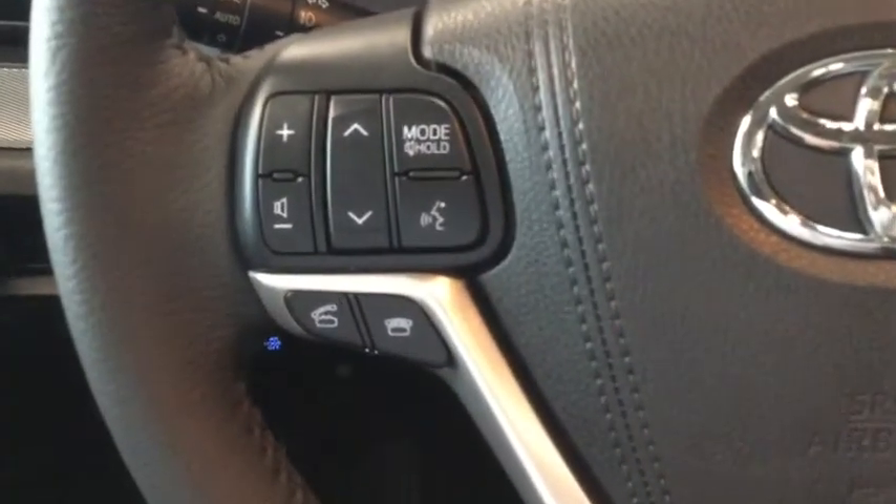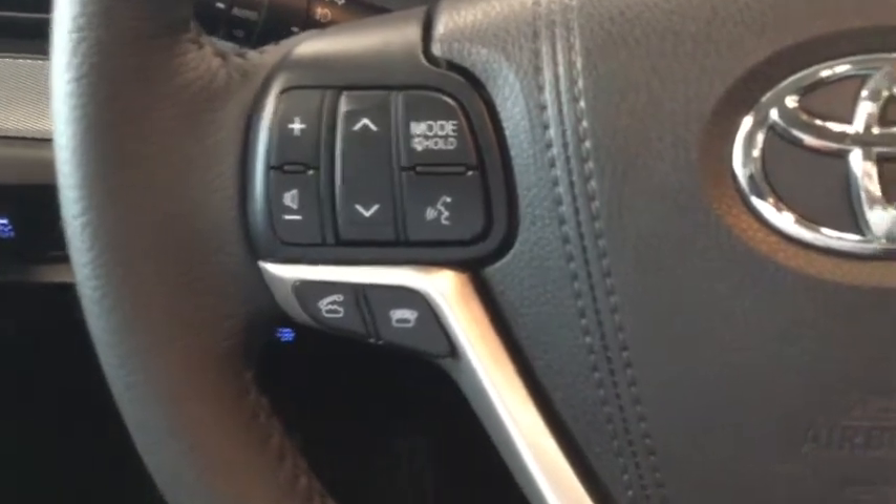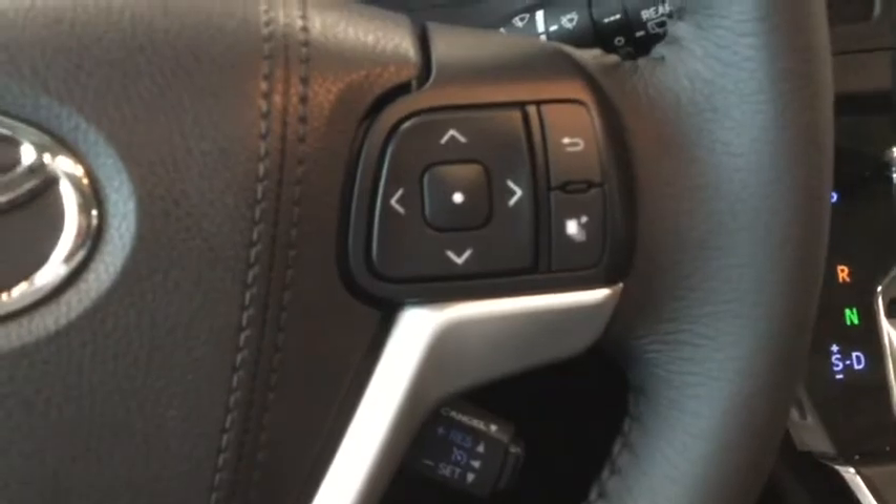On the left instrument panel you can see the traction control shut off, the blind spot monitor which gives you a signal when somebody drives in your blind spot, and the ability to disable the power rear doors. On the steering wheel you have Bluetooth phone, voice recognition, and audio controls. The blind spot monitor indicator flashes on the steering wheel along with an audible signal.